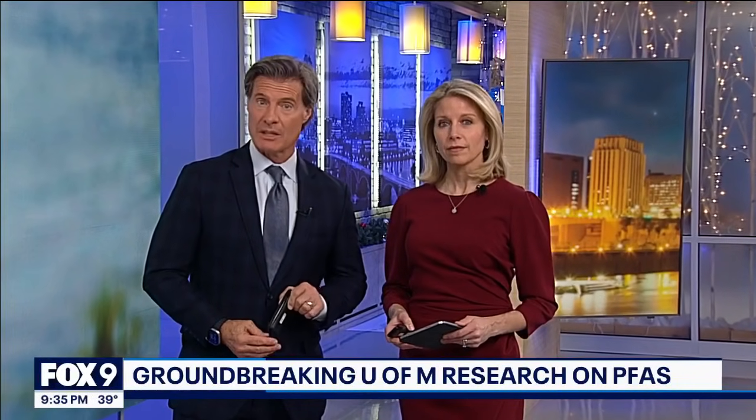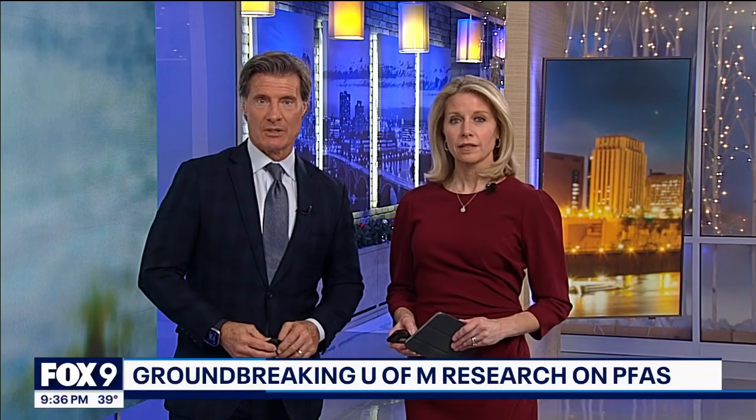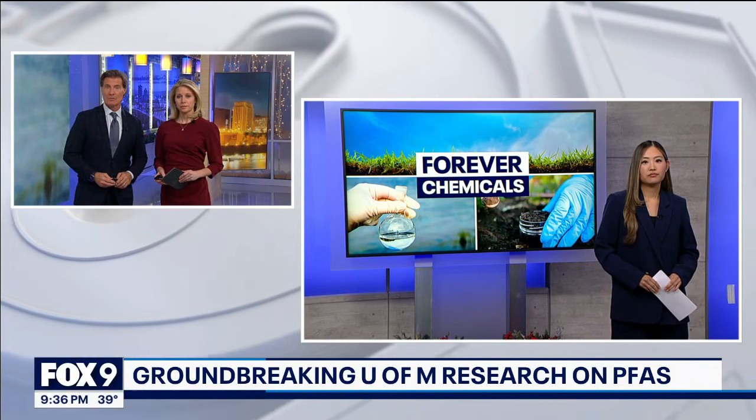Groundbreaking research coming out of the University of Minnesota for cleaning PFAS from groundwater. This coming from the team that includes the professor who had discovered how widespread contamination of the chemicals are in our environment. Our Soyoung Kim sat down with him and joins us with more.